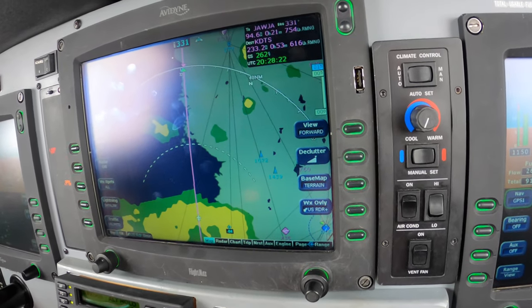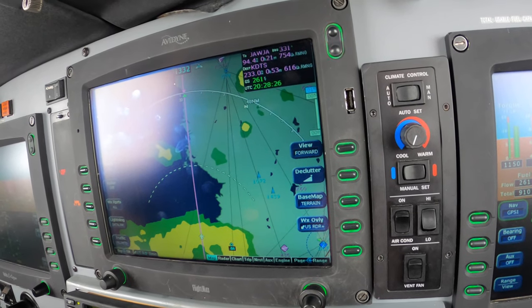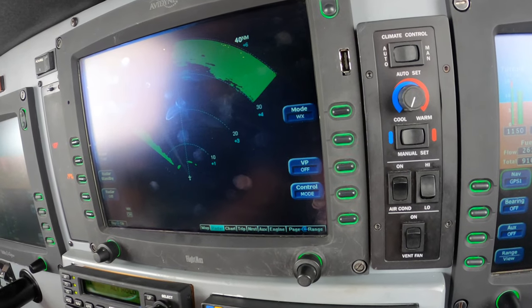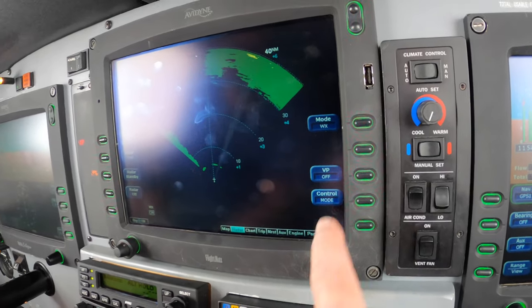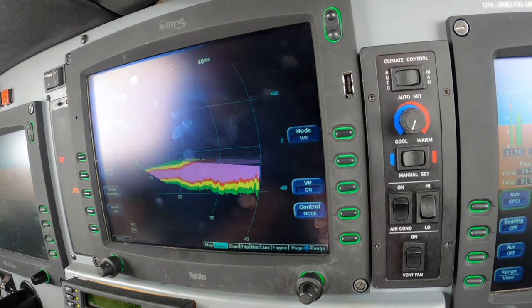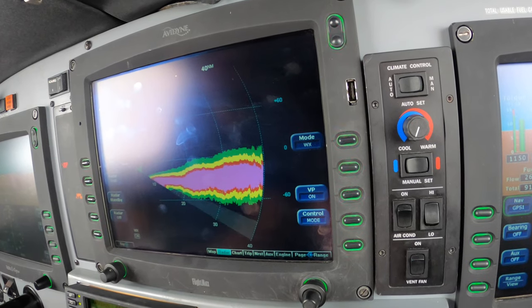We are overflying yellow rain. Of course, that is Nexrad red. This is radar. This is the vertical profile. The radar is where we're flying — you can see the light rain down below us mostly.